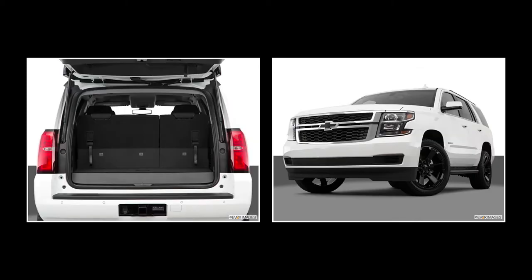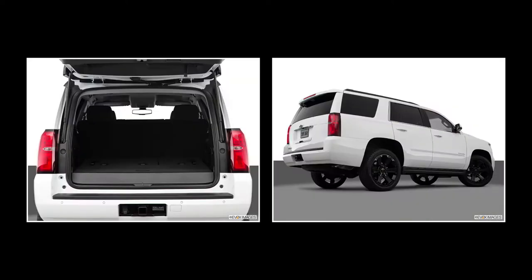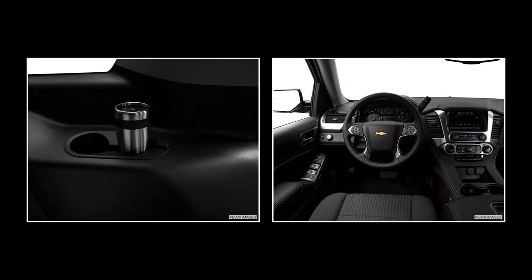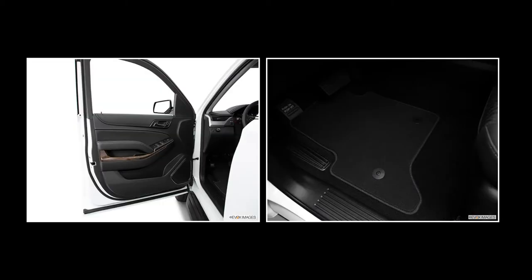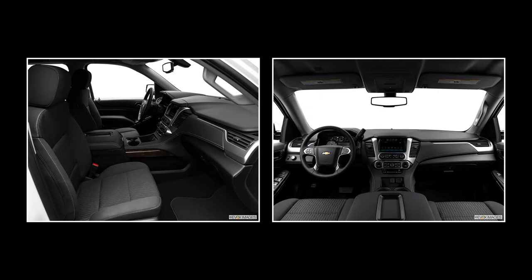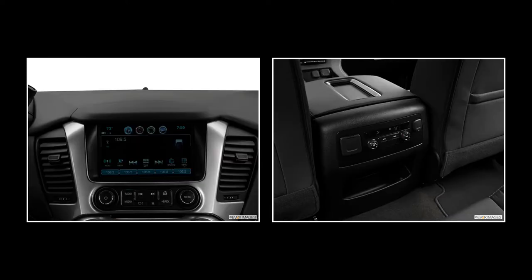The base LS has standard features like tri-zone manual climate control, a CD player, keyless entry, a driver information center, cruise control, and OnStar. The LS comes with two rows of seating and can accommodate up to six with a front bench seat; an optional third-row bench brings capacity to nine. The off-road-oriented Z71 offers a specially tuned suspension, front captain's chairs with heaters and 10-way power adjustment, leather upholstery, and unique trim. LT models get the third-row seat standard, while adding automatic climate control and XM satellite radio.